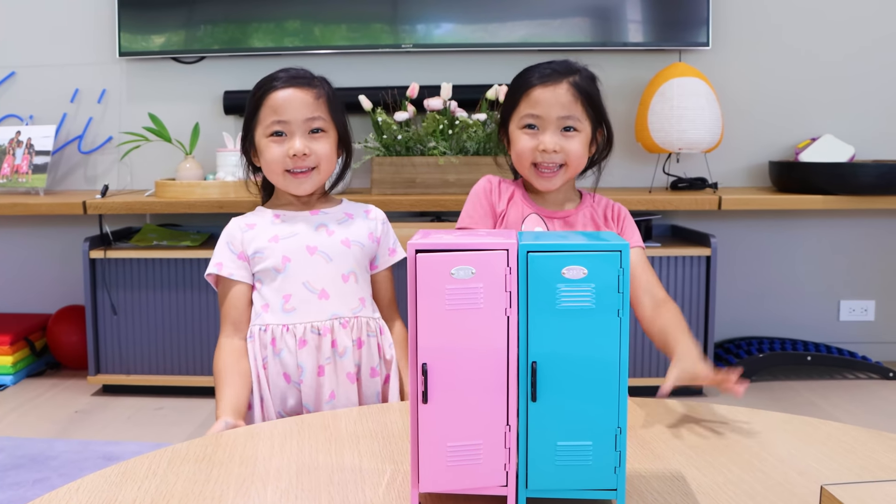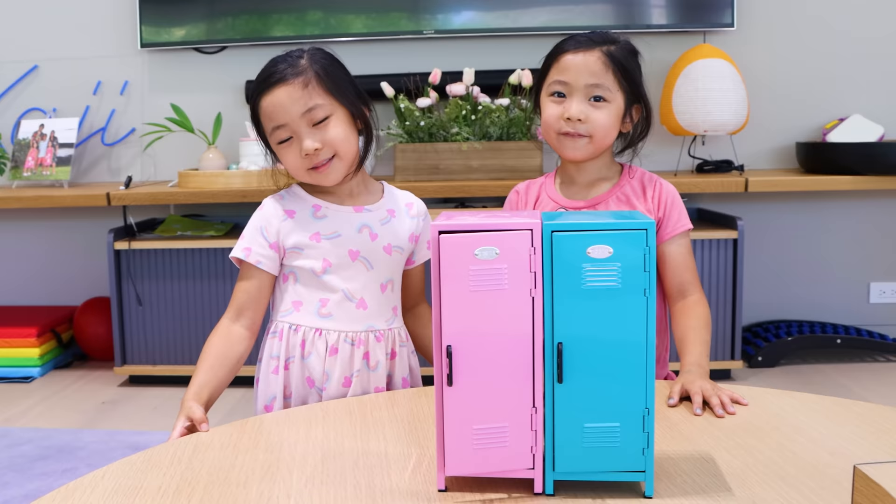Hi, Mommy! Hi, guys! Hi, Emma and Kate. Hi! What are we doing today? The lunch with my locker challenge!